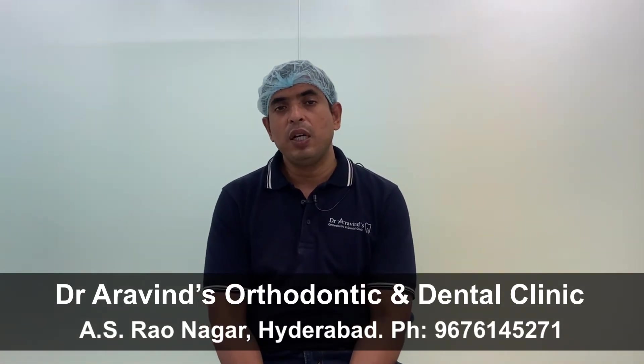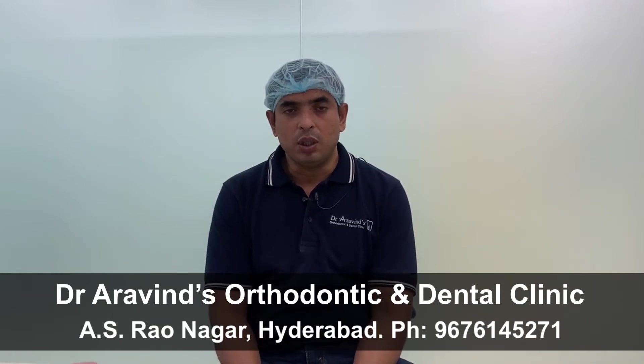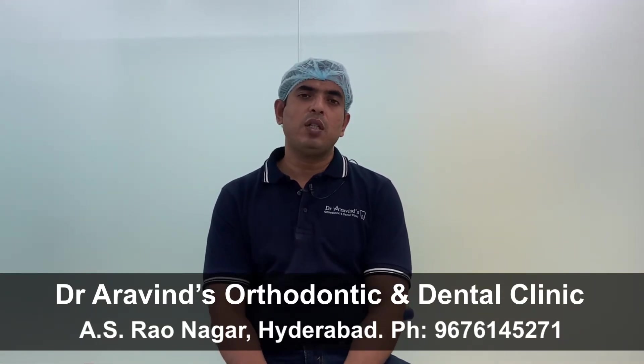But whereas in aligners, for any reason, if the patient doesn't wear the aligners, then there is no treatment. So this is the first and most important drawback of aligners.